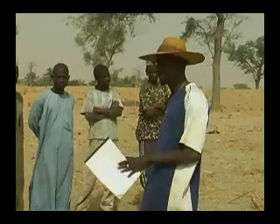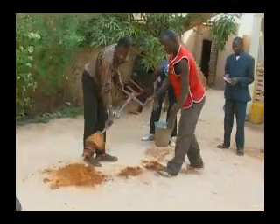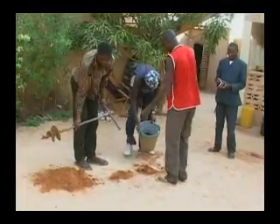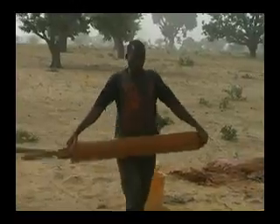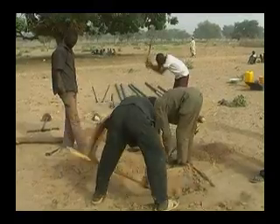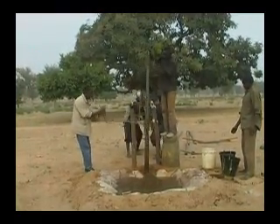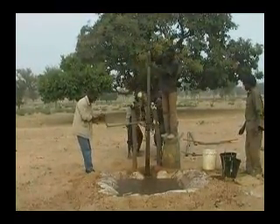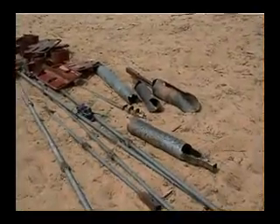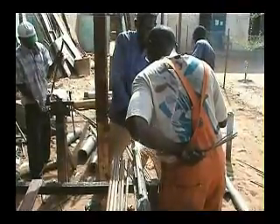Rather than a huge investment in machinery, small manual drilling enterprises will require an investment in training so that they can respond to the demand for low-cost wells. Only a modest investment of less than $500 in tools is required for a business to become involved in manual drilling, and they can become fully equipped for less than $3,000. Because the tools are made locally, manual drilling requires a much lower investment in tools and equipment than mechanized drilling.